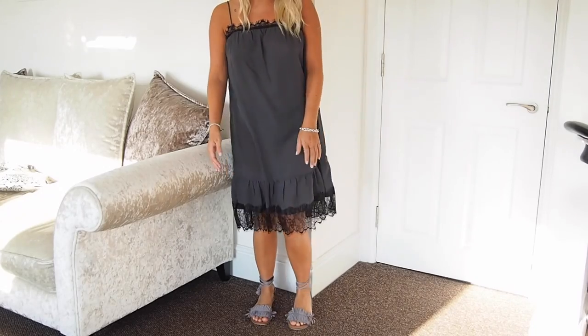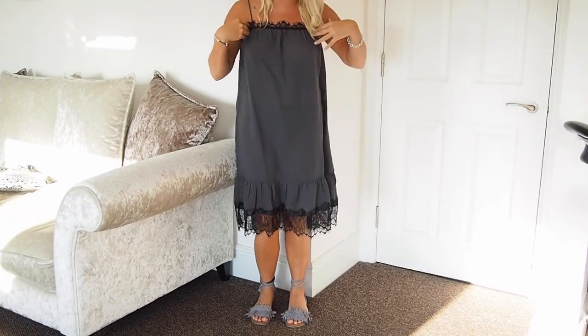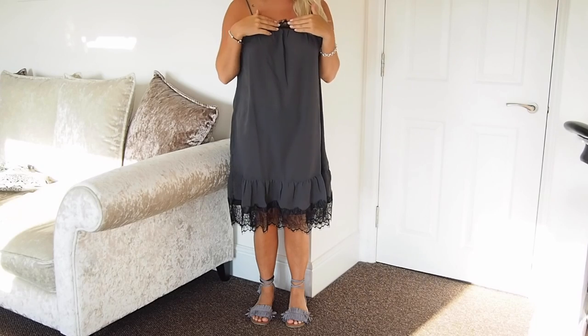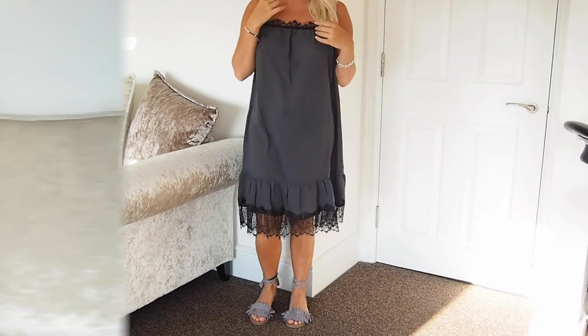The only downfall to this dress is how straight it is across the front — I just feel uncomfortable and it's not very flattering, even with the lace detail. I do really like the spaghetti straps on it though.